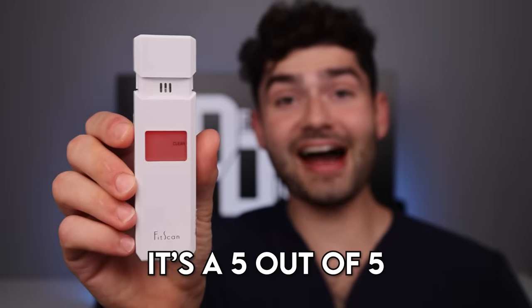So it's time to check the breath-o-meter. Yikes — it's a five out of five, certified dragon breath.